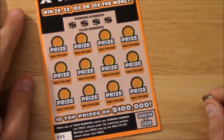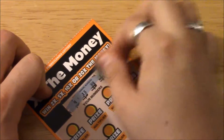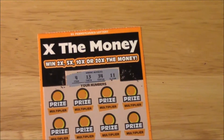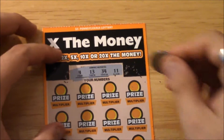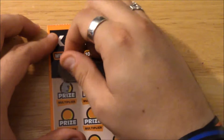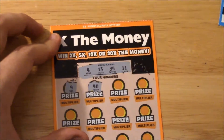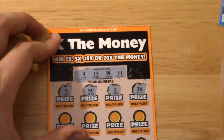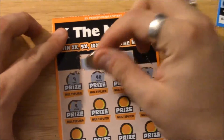Alright, last ticket in this set — ticket number 23! Same as all the others, match the winning number and get the multiplier if you win. Our numbers on this one are 4, 13, 34, and 11. 9 — nope, 40 — holy cow, I didn't know they went that high! 3 — no dice, 38 — no dice.